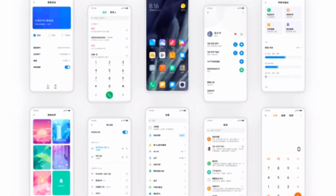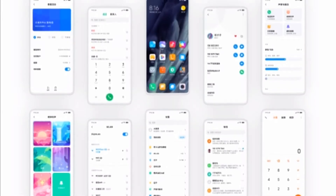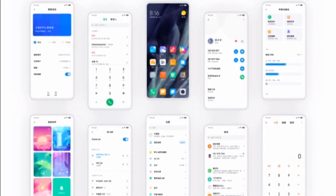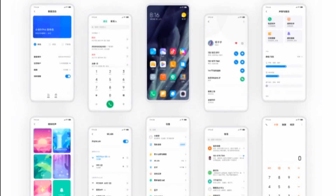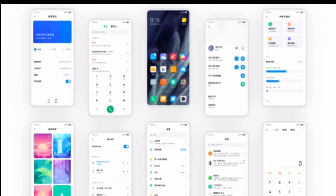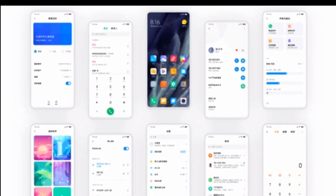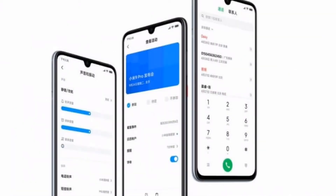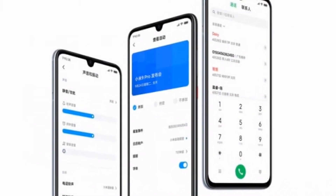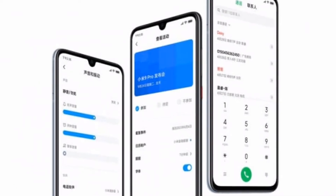Hello, how are you guys? Finally, Xiaomi comes with a new MIUI version which is MIUI 11. This version comes with a new classical theme and new types of features that you guys are going to really enjoy and use in your daily life routine. In this video I'm going to talk about and share with you the 15 new and useful features of MIUI 11.